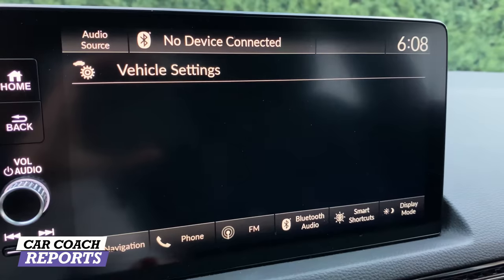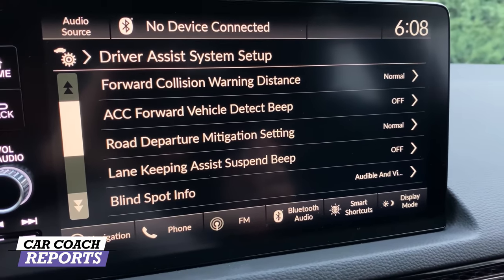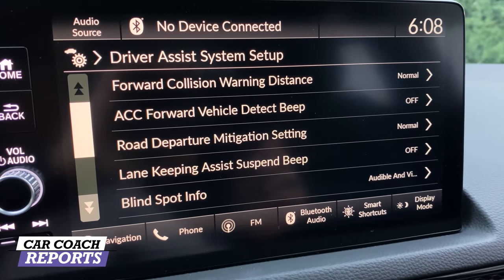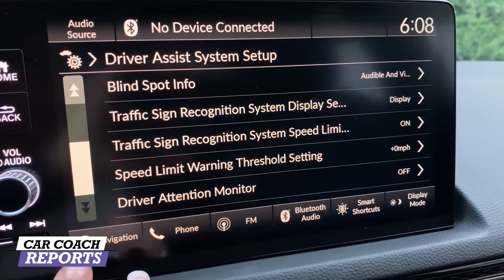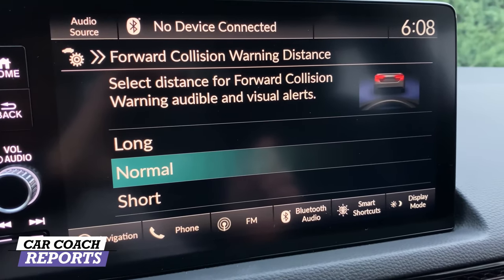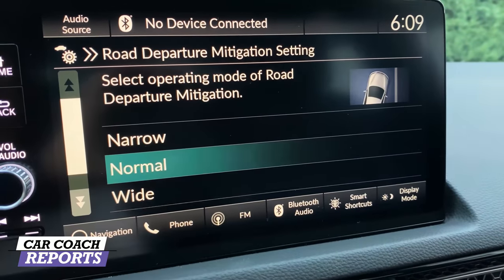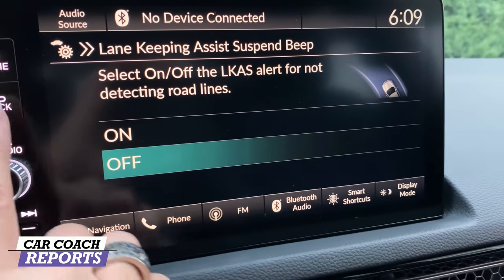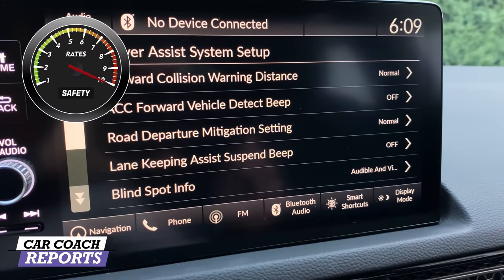Under vehicle settings on the center screen, you can see all the different driver assist systems. You can adjust forward collision warning, automatic cruise control, front vehicle detection beep, road departure mitigation, traffic sign recognition, speed limiter, and driver attention monitor. Each setting includes an explanation of what it does. The fact that every single safety feature is standard is what impresses me most. When it comes to safety, this vehicle earns a 10.